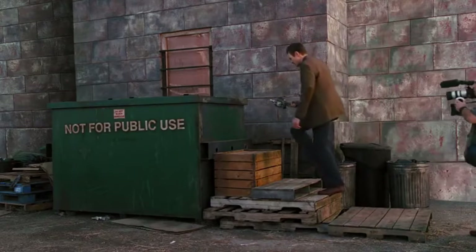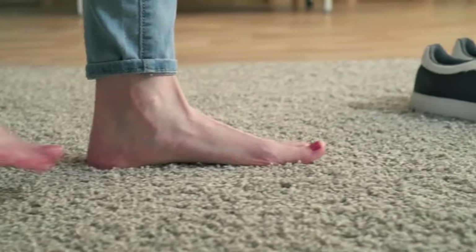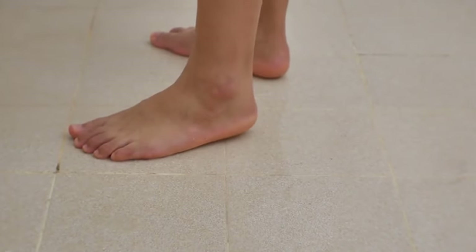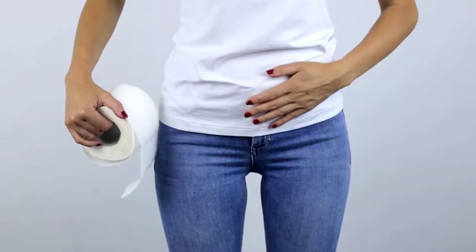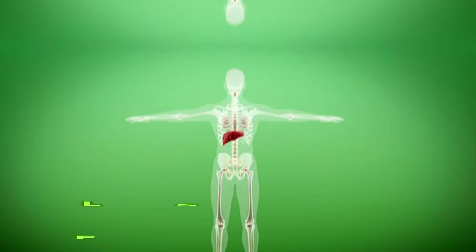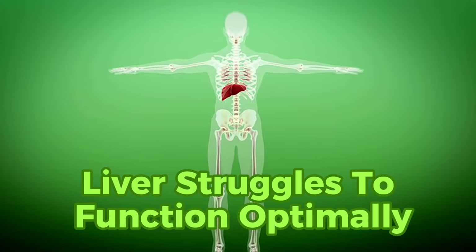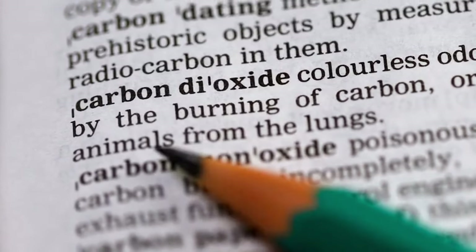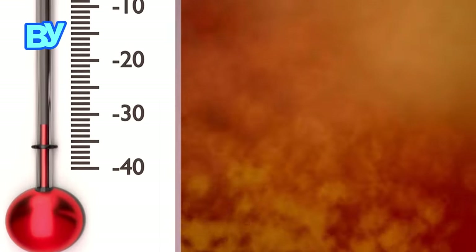Sign 1. Ever glanced down at your feet and spotted mysterious stains, leaving you scratching your head over their origin? Those seemingly innocuous stains might just hold valuable clues about your liver's health. While it's easy to dismiss foot stains as mere cosmetic quirks, the truth is far more fascinating. Those stains could be your liver's way of signaling distress. When the liver struggles to function optimally, it can hinder its ability to rid the body of waste and toxins effectively. This disruption can lead to a buildup of bilirubin, a yellow pigment produced during the liver's detoxification process.